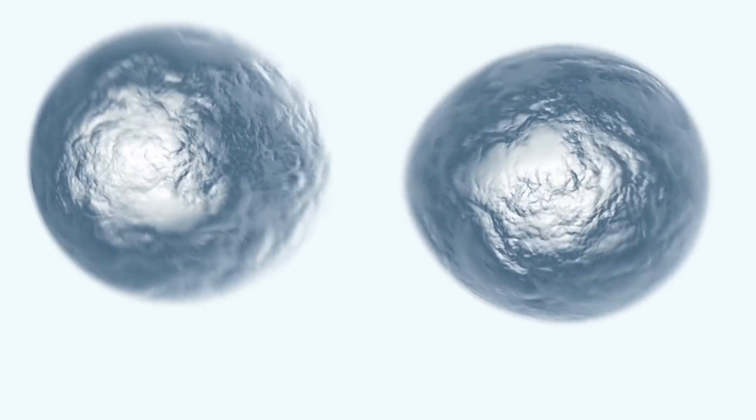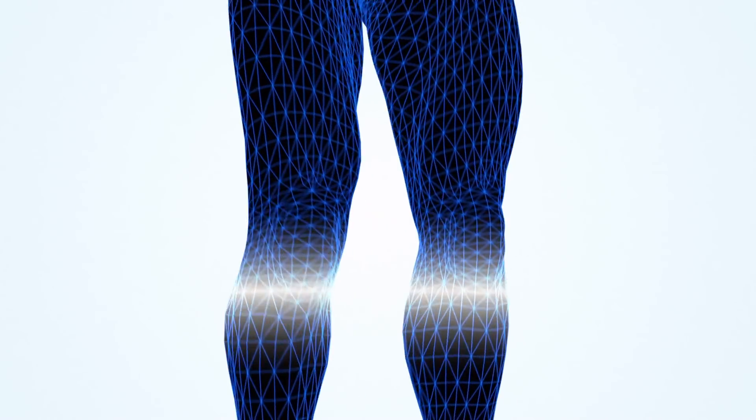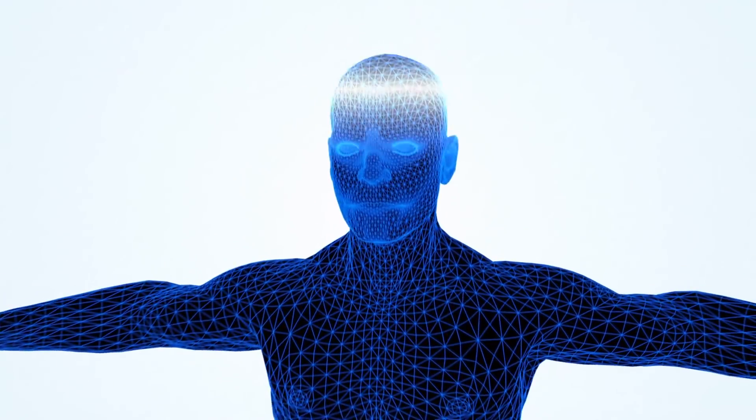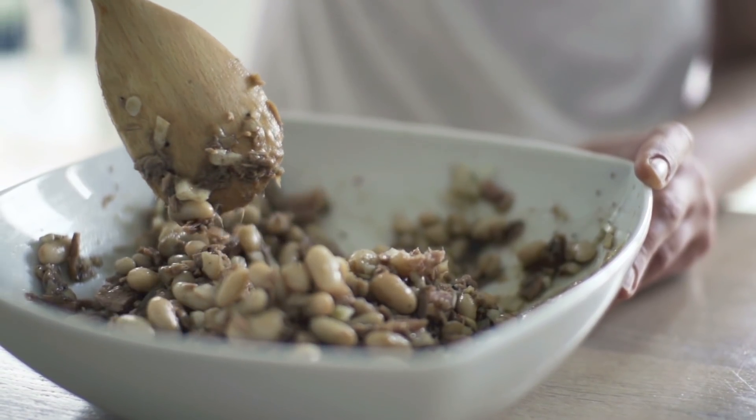Lectins cause these cells to basically clump up. Because they're clumped up, it's easier for them to communicate without the involvement of the immune system. Normally, when cells communicate, there is a small involvement of the body's immune system. So, lectins are actually a positive thing. But the negatives come into the equation when we start talking about how lectins are digested.